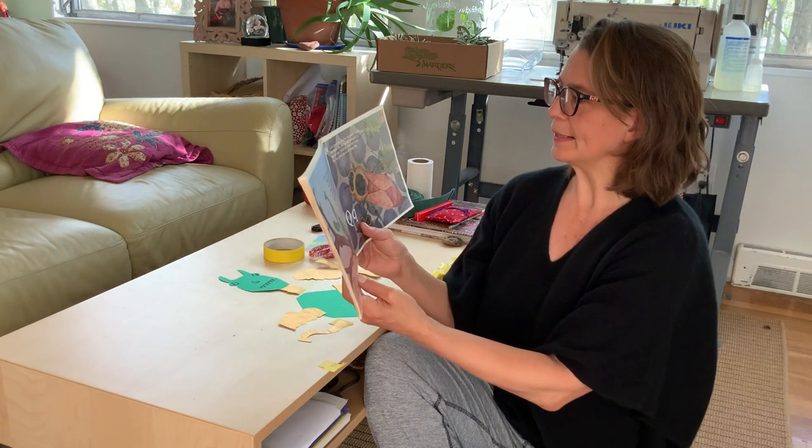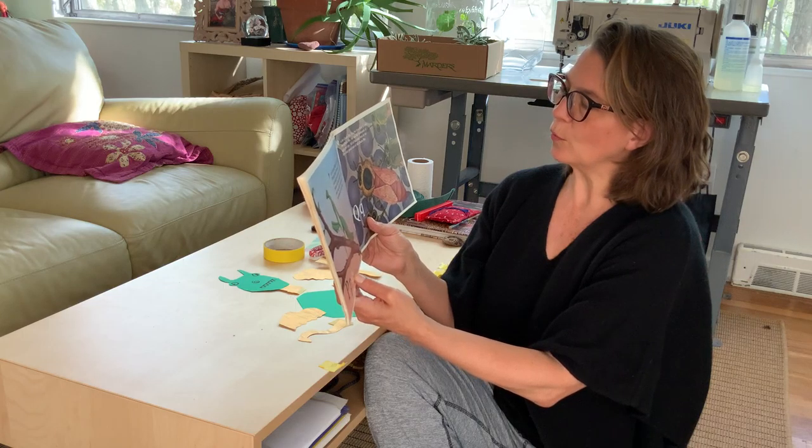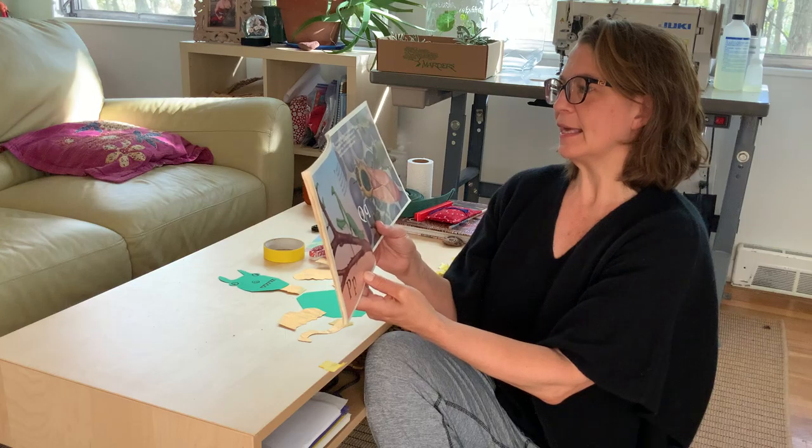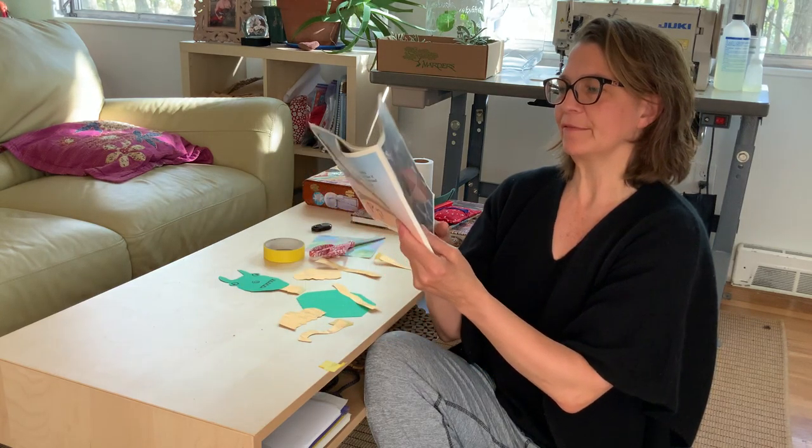Q is for queen bee. In a beehive there is only one queen bee. She can lay thousands of eggs per day. All of the other bees in the hive take good care of the queen bee.